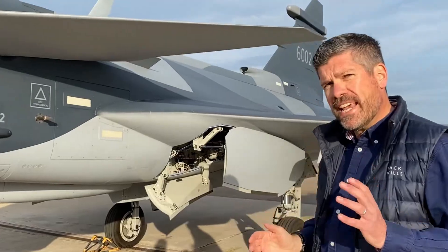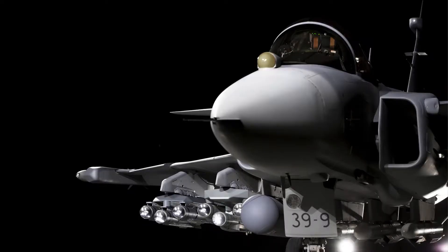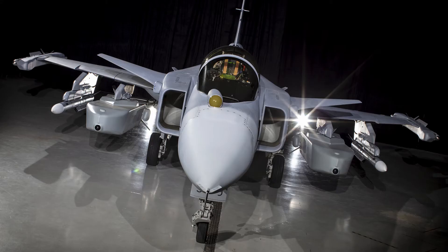The aircraft features 10 hard points, one of which can be used for a laser designator pod, the others used for a range of air-to-air, air-to-ground, and anti-ship weapons.